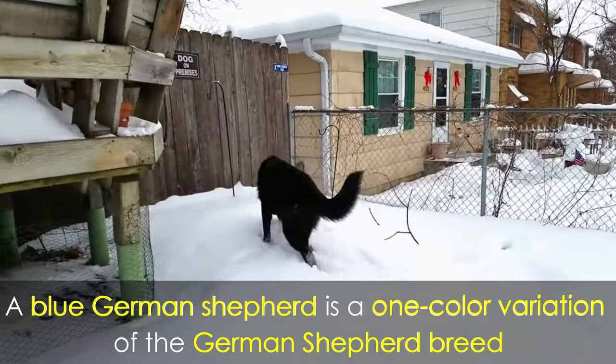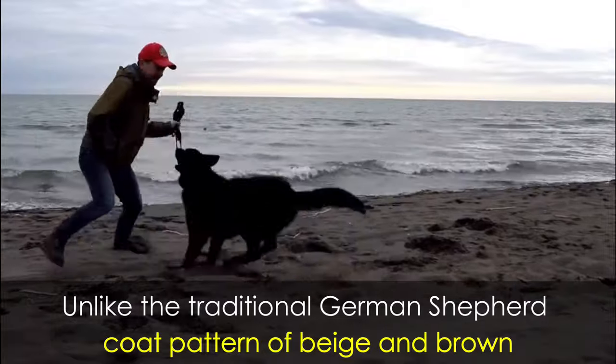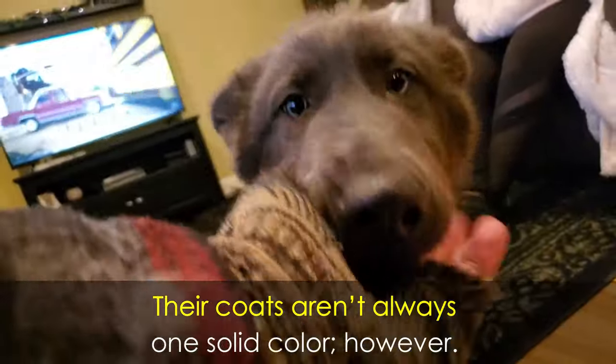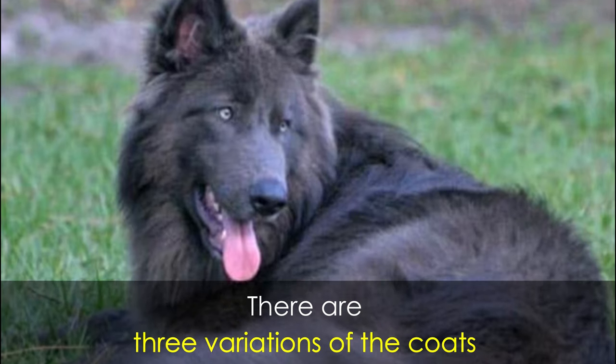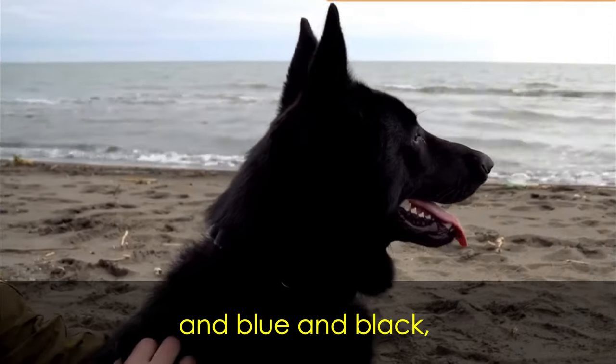A blue German Shepherd is a color variation of the German Shepherd breed. Unlike the traditional German Shepherd coat pattern of beige and brown, the blue variation has a dark blue or gray color to their coat. Their coats aren't always one solid color however — there are three variations including blue and beige, blue and sable, and blue and black.